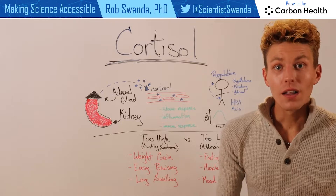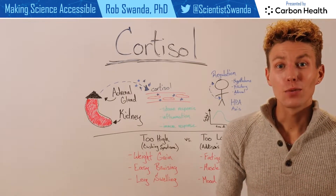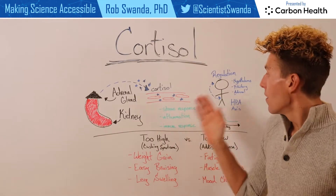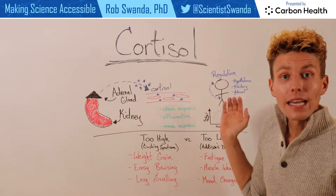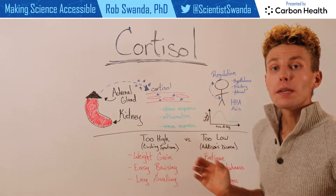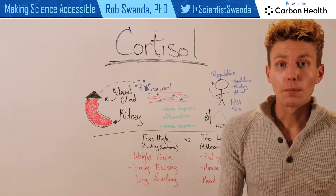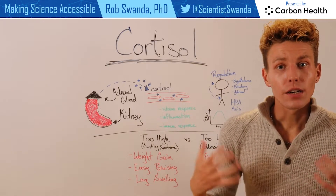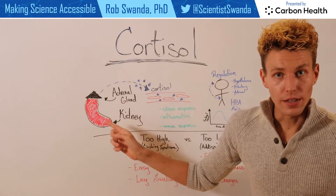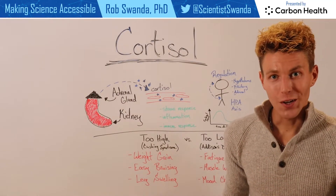Cortisol and the adrenal glands are also really important in their interaction with two other tissues found in the brain: the hypothalamus and the anterior pituitary. Together, these form the HPA axis. When cortisol levels in our blood are low, these tissues in our brain are able to sense it, and they send a start signal to the adrenal glands to release more cortisol.